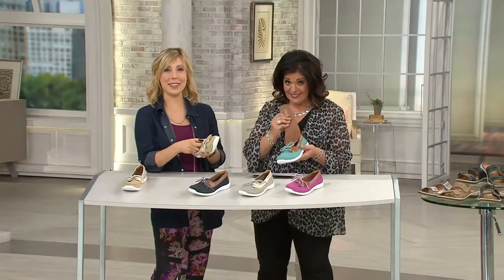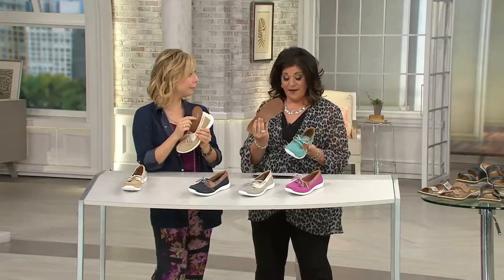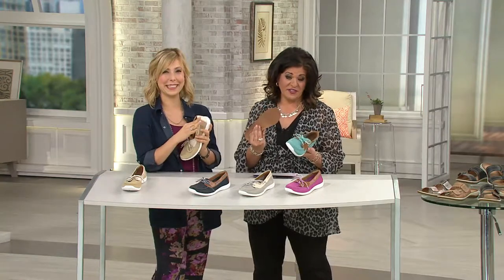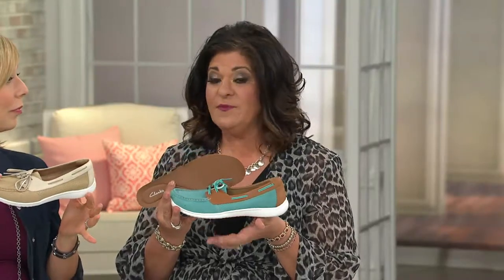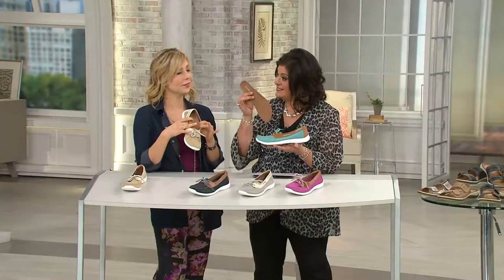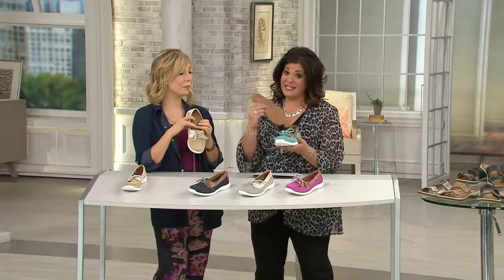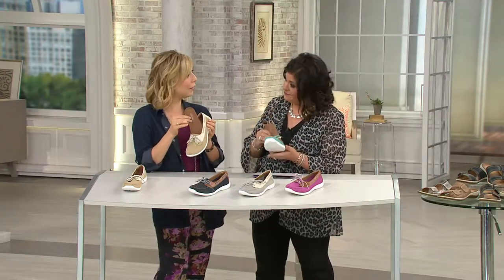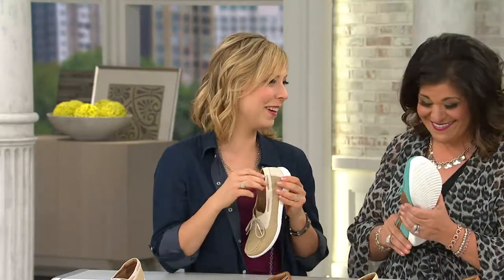I love that you can take the insole out because I wear orthotics. I love the look and feel of this boat shoe — it goes with everything — but it's a flat shoe, and someone like me who needs arch support frowns upon that. Being able to take the insole out and put my orthotic in makes it super nice. If you don't have that problem, lucky you. You can even take it out to air it out, or because it's so comfortable, use it in other shoes.